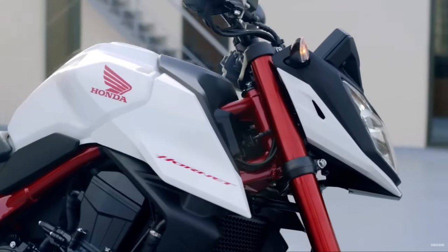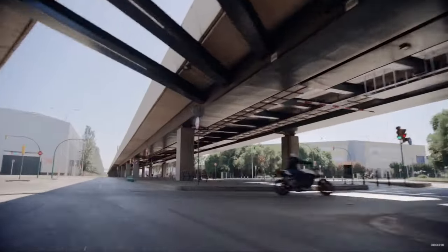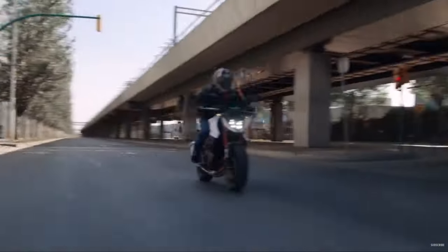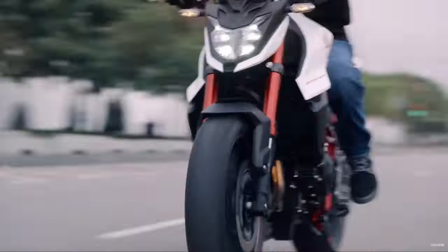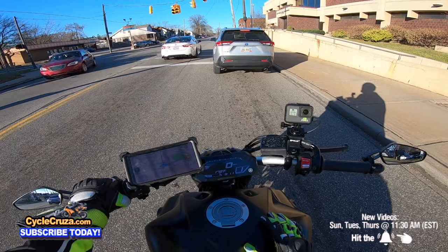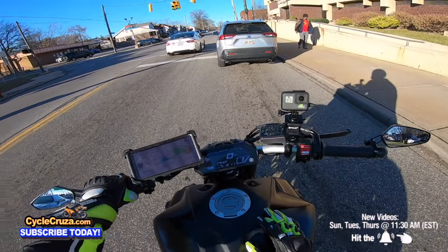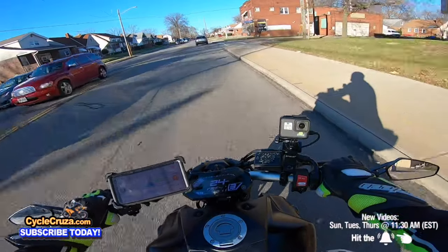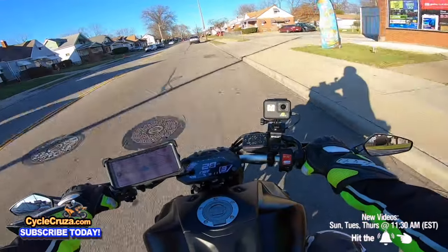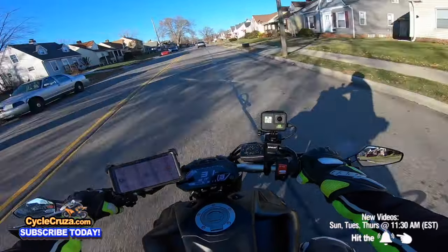The CB750 has 90 horsepower versus 75 horsepower for the MT-07. It's got 55 pound-feet of torque versus 50 pound-feet of torque for the MT-07. So it's got more top-end horsepower and more torque, but yet it's 13 pounds heavier and has a top speed of 127 mph versus 133 mph for the MT-07. To me that doesn't make sense — it has 15 more horsepower, five more pound-feet of torque, but a slower top speed. Hondas are always heavier; they don't put much into making their regular street bikes lighter weight.